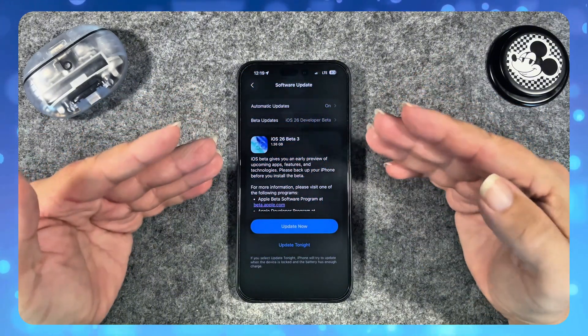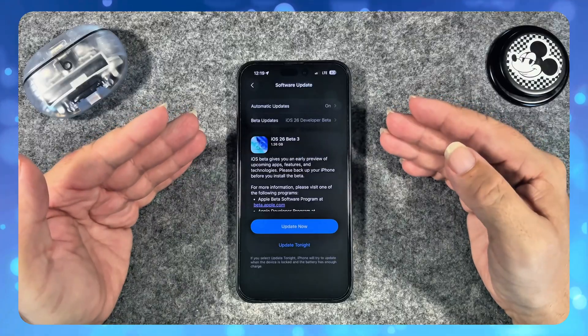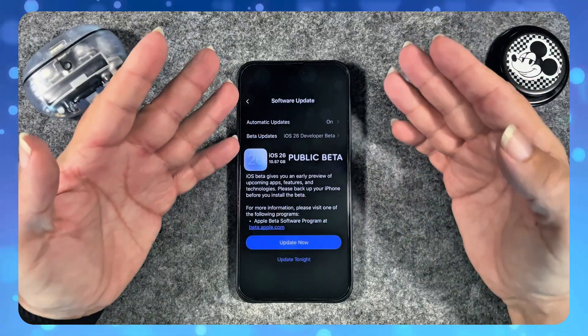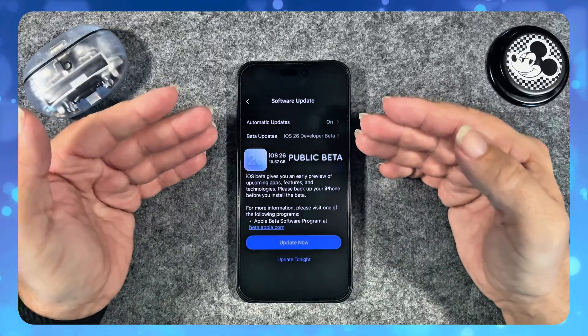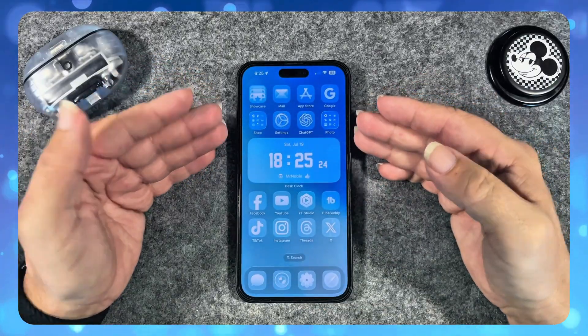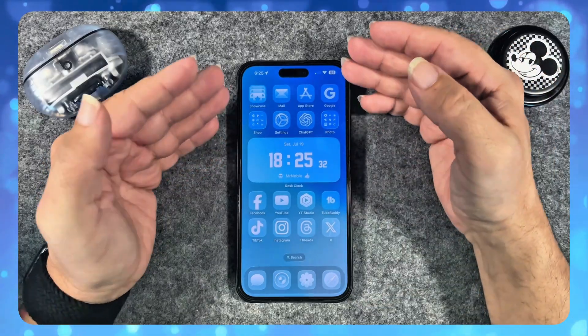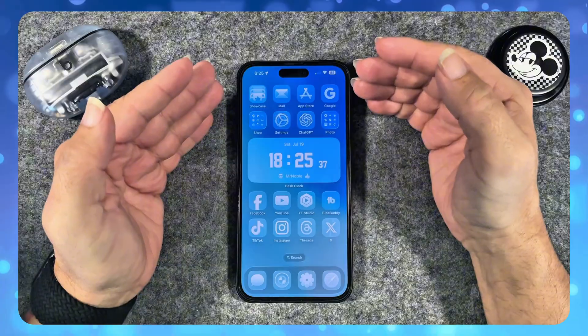Apple uses early betas to fix bugs before handing it over to public users. That's why Apple timed the public beta after these issues were addressed, so you can enjoy the liquid glass experience.